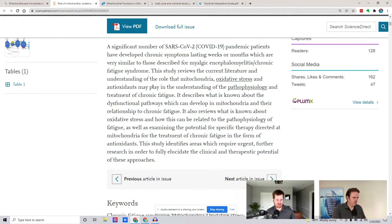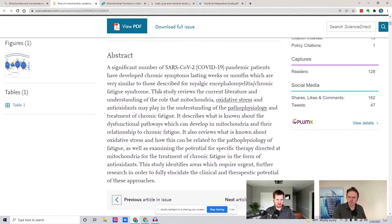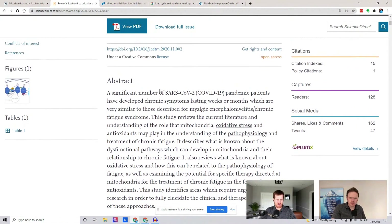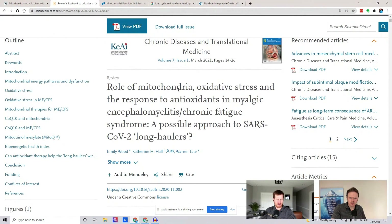I also did a podcast with Dr. Thomas Levy all about vitamin C IV, and he's got dark field microscopy photos of people having blood clotting issues where vitamin C, along with ozone IV, was like a game changer. Vitamin C can also help with energy, so the vitamin C is helpful for energy as well.